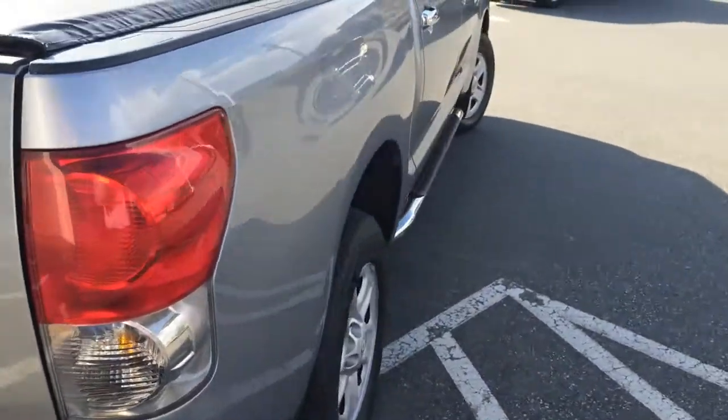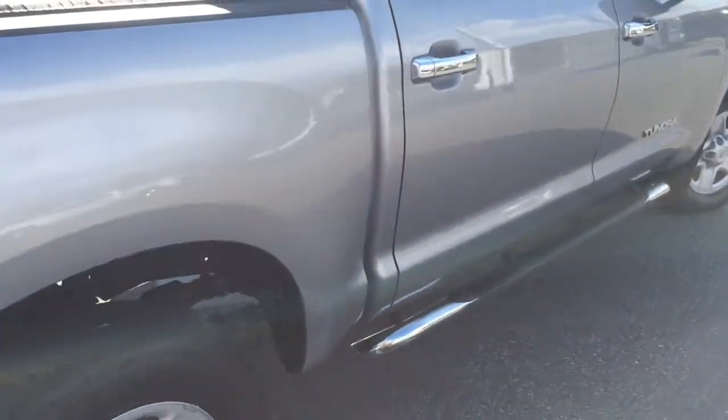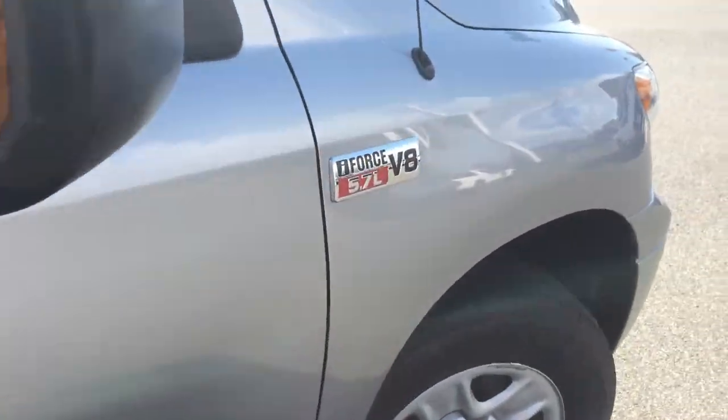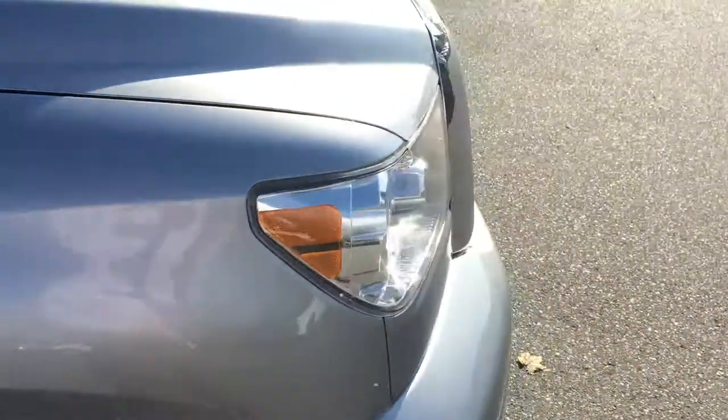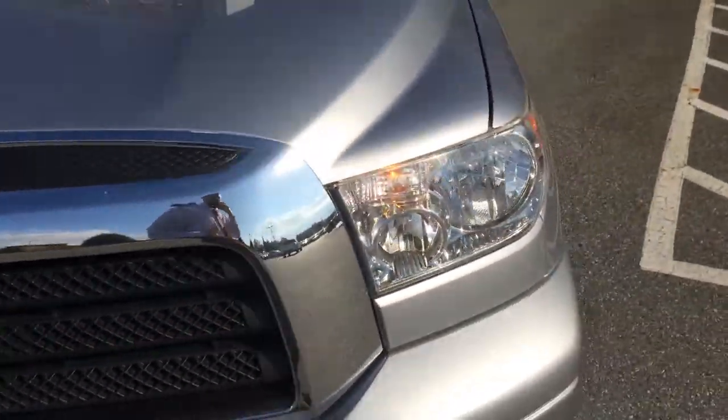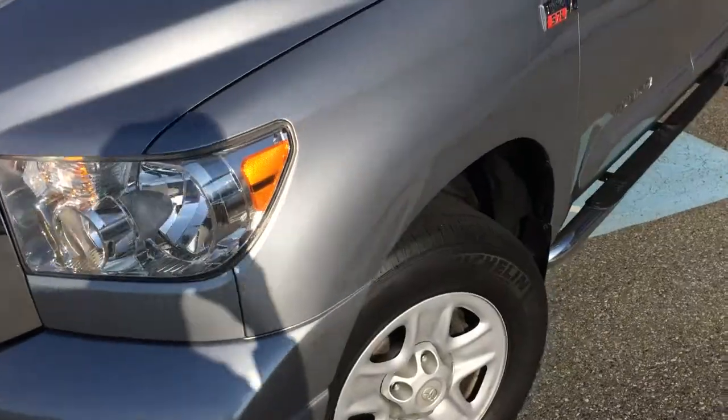Current mileage is 137,000 and we will get the exact mileage in a moment. In terms of chips, marks, scratches, dents, that kind of thing — it is a pre-owned truck so it does have a few marks here and there as to be expected, but all in all it's very clean.